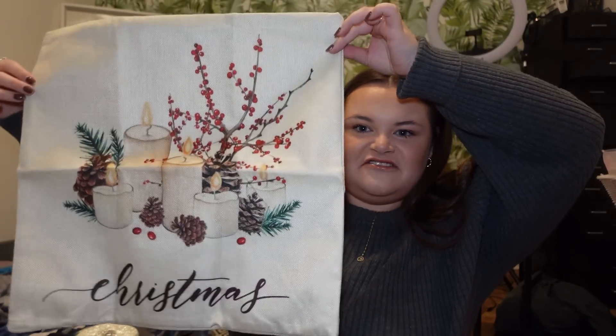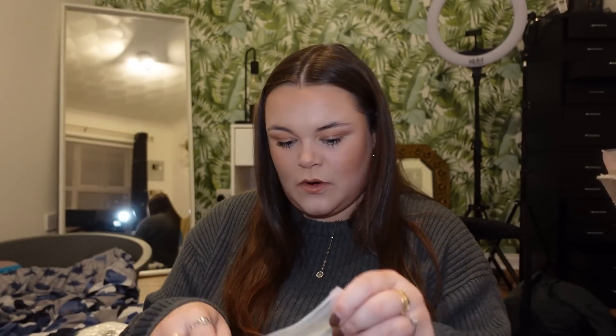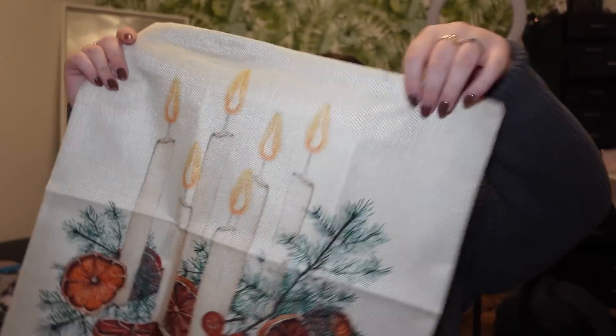I ordered some things off Shein which I'm so excited about. I love my cushion covers from Shein — the autumn ones in the living room — so I ordered some Christmas ones. The first one has different patterns, it says 'Christmas' and has candles and cranberry on it — I absolutely love that. I got four different designs this time rather than four of the same. The second one has a Christmas tray and wooden house decorations, really good quality. The third one has Christmas trees, candles, a gingerbread man, and orange — so Christmassy and cute!